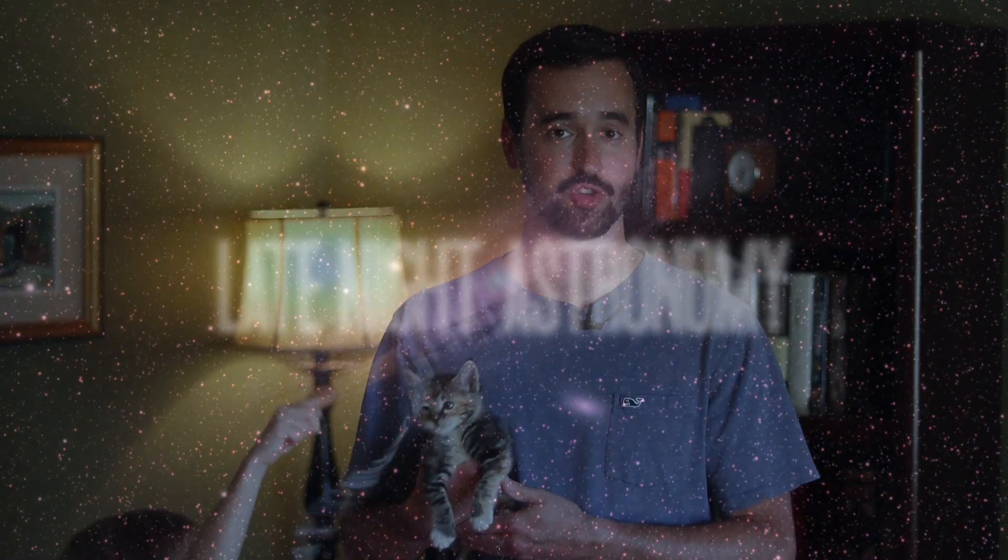The Cosmic Ballet continues as the Earth, Moon, and Sun come into alignment tonight for an incredible show. I'm Michael Martin, and welcome to Late Night Astronomy.